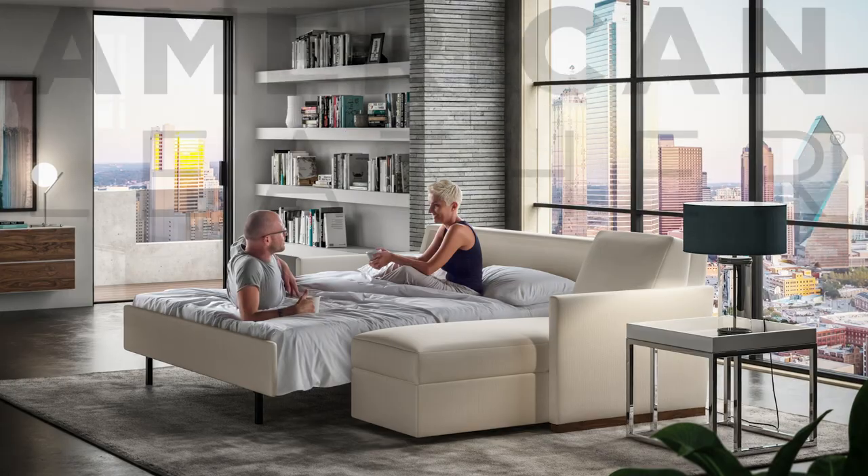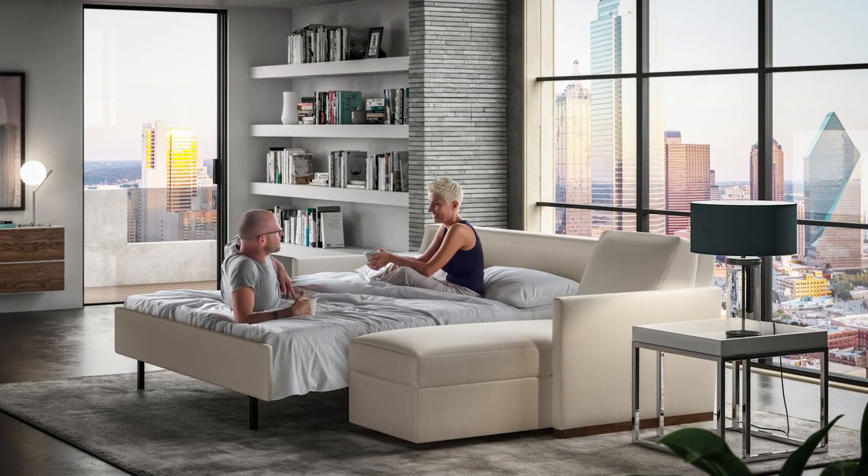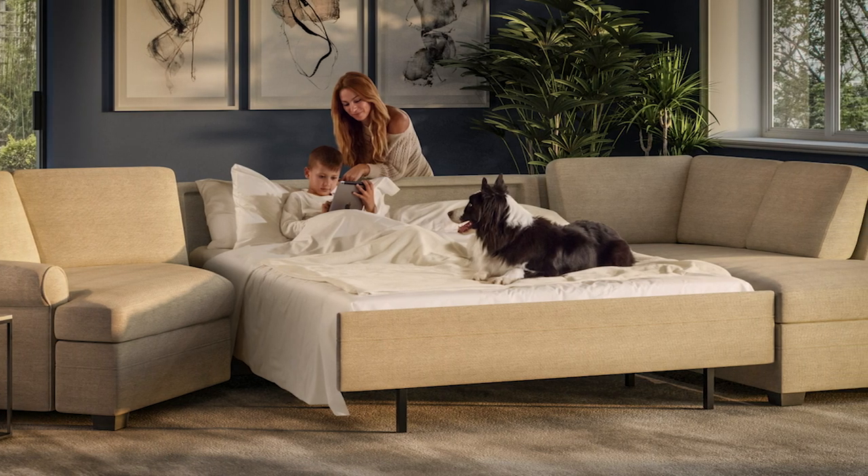The Comfort Sleeper from American Leather, in our opinion, is hands down the best sleeper available on the market today for a variety of reasons. Today I'd like to walk you through the available options on the Comfort Sleeper, what it's made of, why it's the best on the market, how much does it cost, and I'll review some of the new features for 2019.